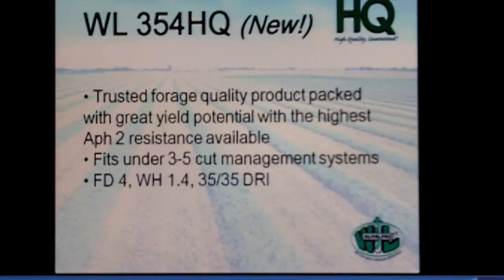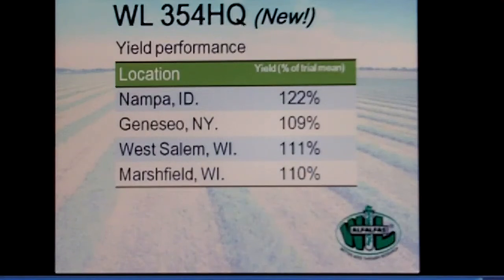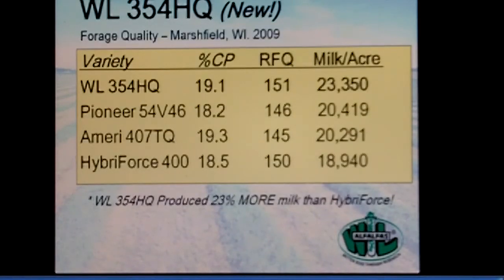354 also carries a solid winter hardiness package. We don't yet have it in a lot of public university trials, but in-house trials show it has performed well against average varieties in Nampa, Idaho, New York, and a couple of locations in Wisconsin — more than holding its own on production. On quality, it does a good job of rivaling a variety like 343 with solid milk-per-acre numbers against varieties known for decent quality.